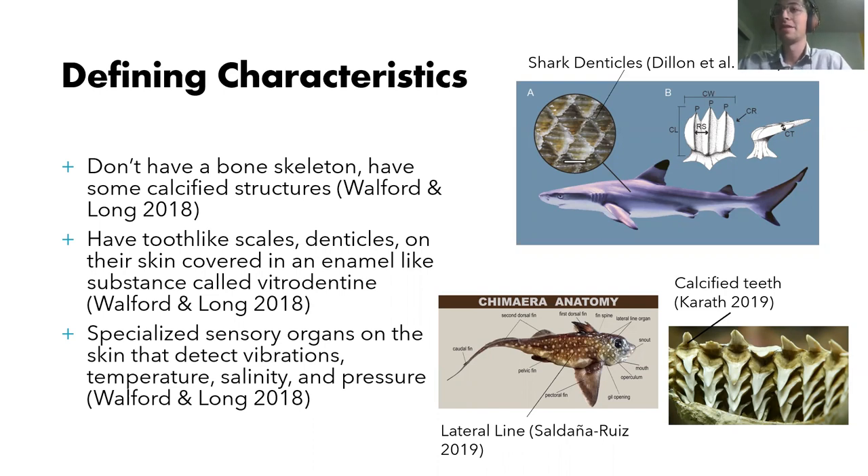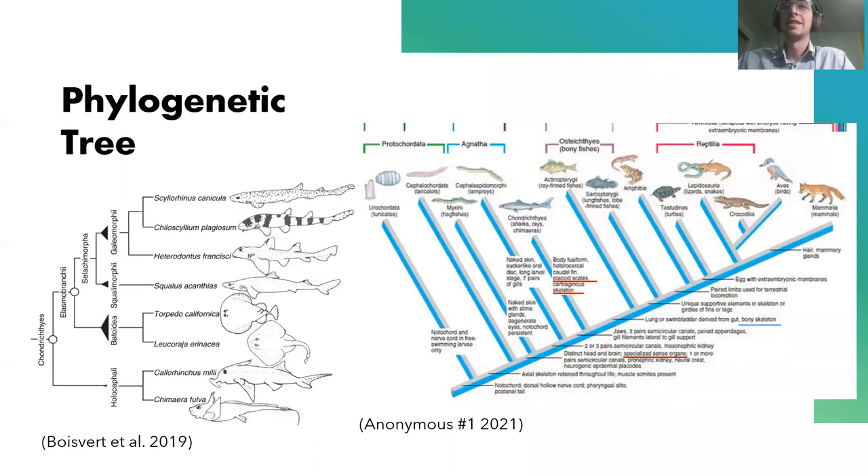Sharks especially will go through so many teeth in their lifetime. Certain species can just lose them and gain them like no problem. Next, let's talk about the phylogenetic tree. Here on the right we have the phylogenetic tree of all of the chordate phylum.